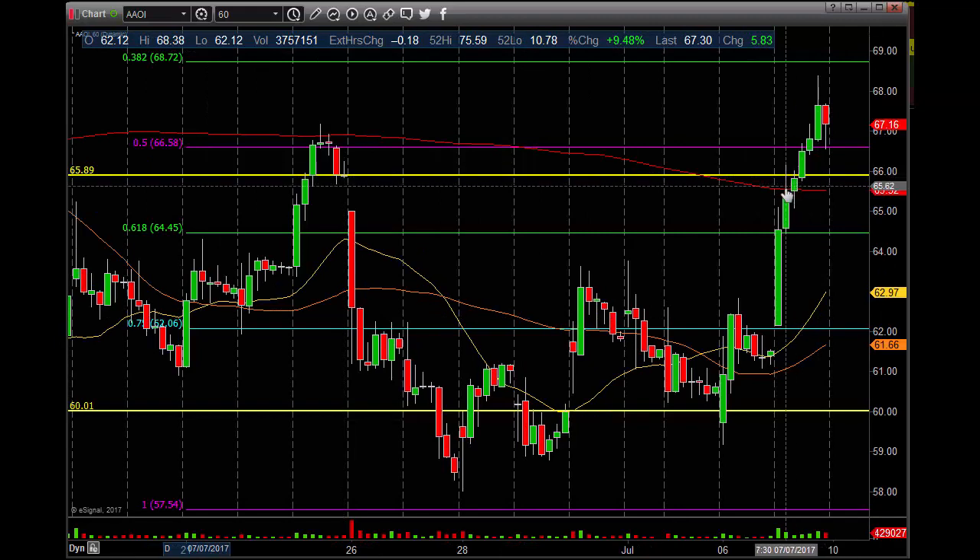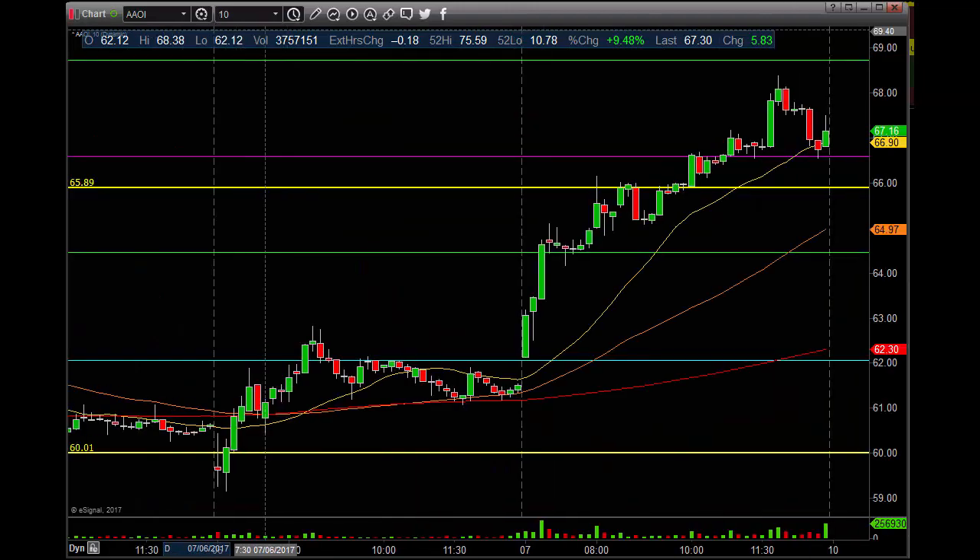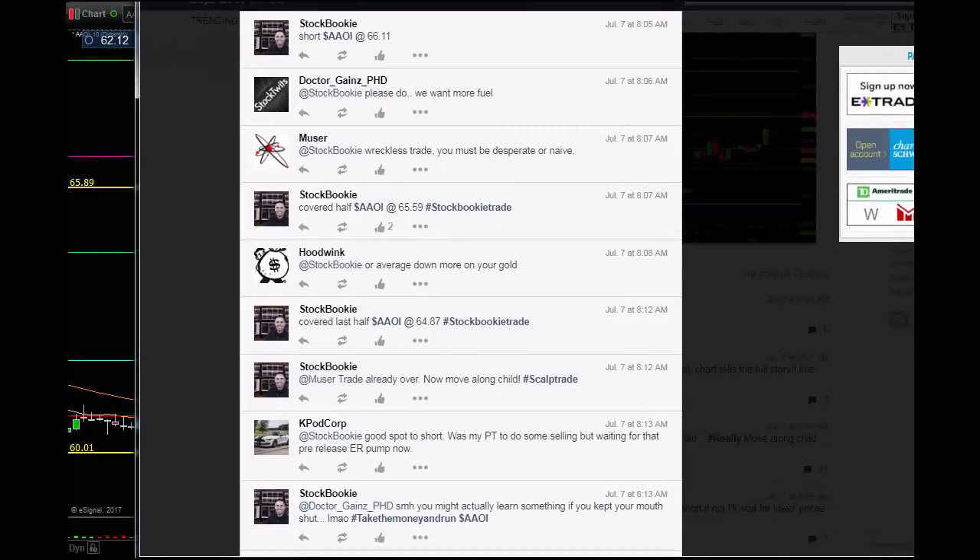On the 60 minute chart, you also had the 200 MA as this thing was moving up into price. You have to take that trade — here's your gap fill, even number, you got to give this one a shot. We did. If you follow us on StockTwits, you would have had this one too. It was a quick in and out.